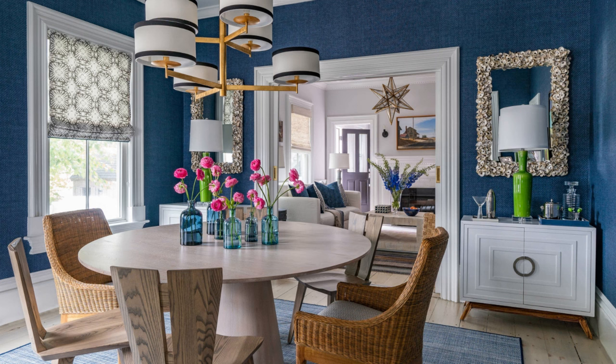By applying colour in the dining room, you can create a space that is both functional and beautiful and that reflects your personal style and taste.